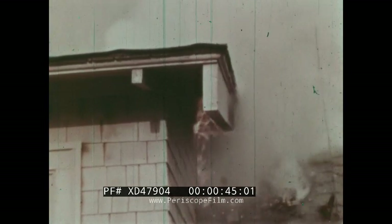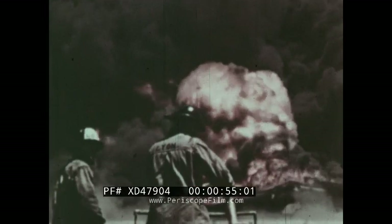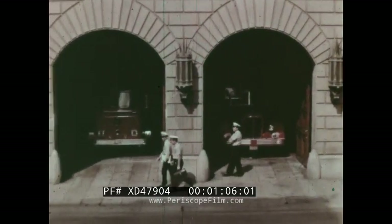Fire can be one of the most destructive forces on earth. Uncontrolled, it may spread quickly, destroying anything that will burn. How do men control fires? Can all fires be controlled in the same way? To find out, let's visit the headquarters of a big city fire department.